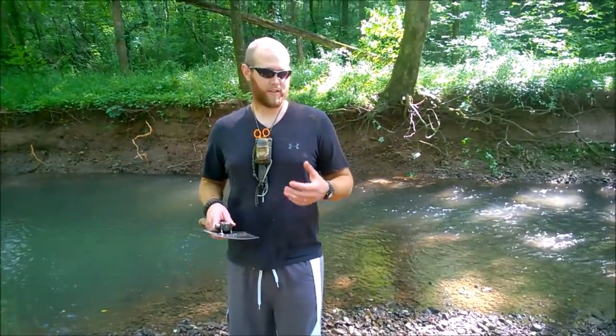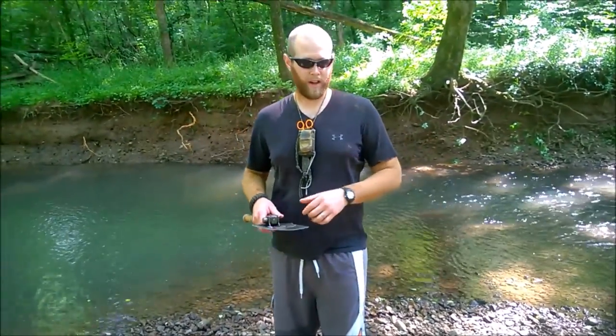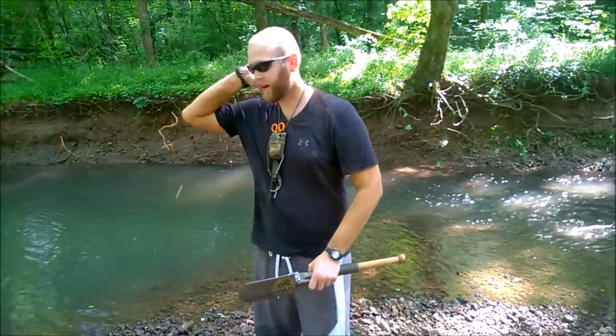This is probably the worst bug issue we've run into. So I just went and grabbed the shovel, slammed it into the bank, got some mud out, and slopped it all over my arms and the back of my neck.